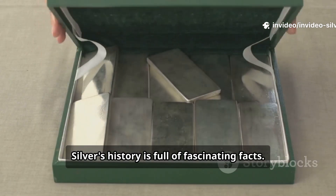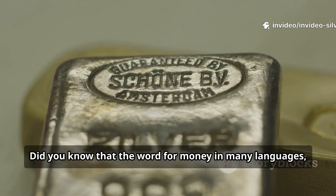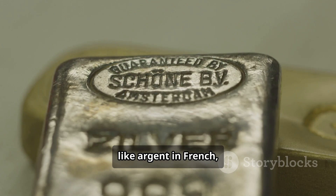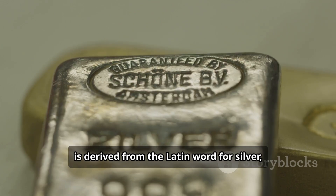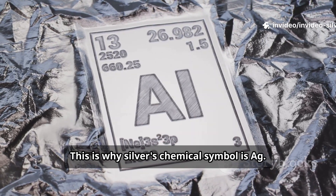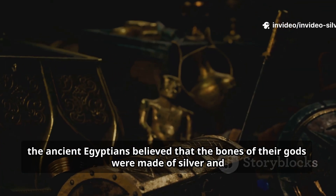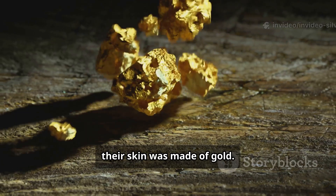Silver's history is full of fascinating facts. Did you know that the word for money in many languages — like 'argent' in French — is derived from the Latin word for silver, Argentum? This is why silver's chemical symbol is Ag. Additionally, the ancient Egyptians believed that the bones of their gods were made of silver and their skin was made of gold.